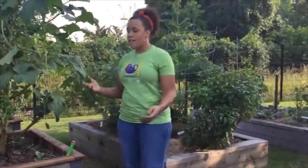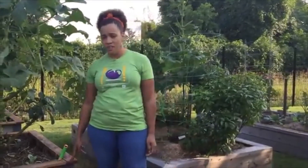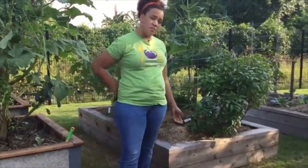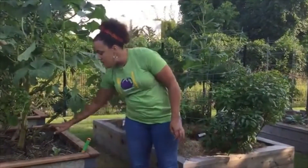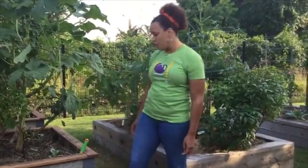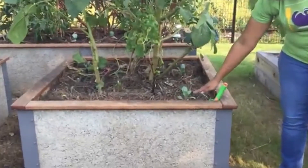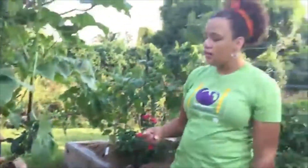Rule number two: these beds are constructed of different kinds of materials, just like the ones in our garden at school, and we do not want to climb on the garden beds. As you can see, this lip is not even on this garden bed. A lot of times when we have beds made out of brick, they are not glued and we don't want to hurt ourselves. So we don't walk on or climb into our garden beds because we don't want to crush our small plants, and we also don't want to slip and hurt ourselves.